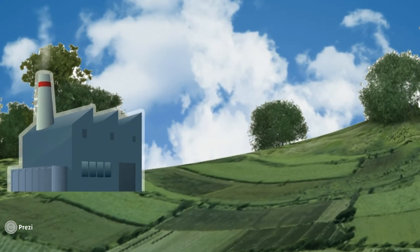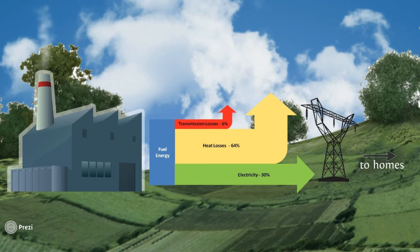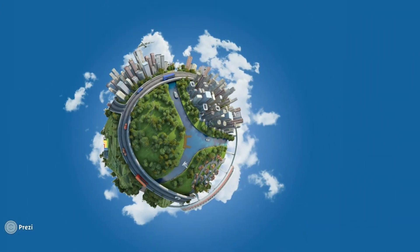More than 80% of our energy is still sourced from fossil fuels, processed in power plants and distributed to consumers. We know for a fact that major energy losses occur within the electricity generation process. So, how can we improve this?